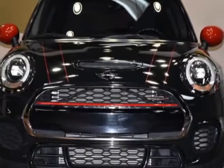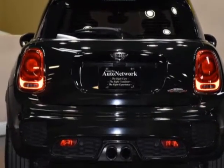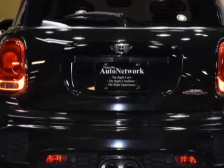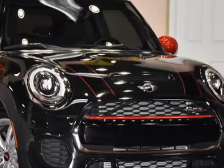Take a look at this 2015 Mini Cooper Hardtop 2 Door. Carfax has certified this Cooper Hardtop 2 Door as having one owner. This Cooper Hardtop 2 Door has just under 20,000 miles.